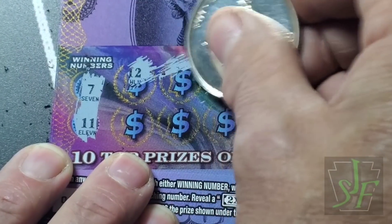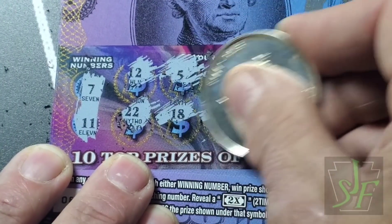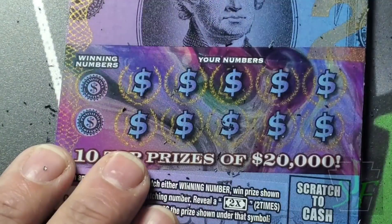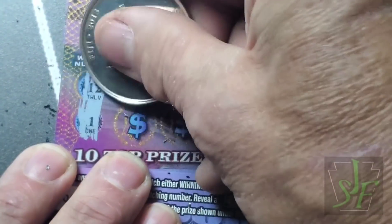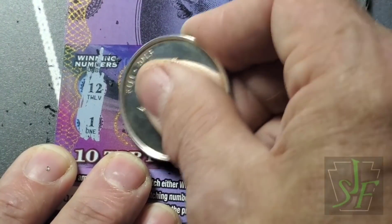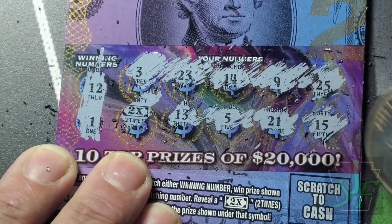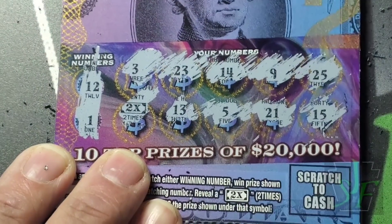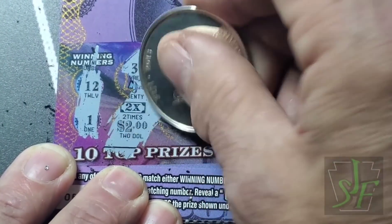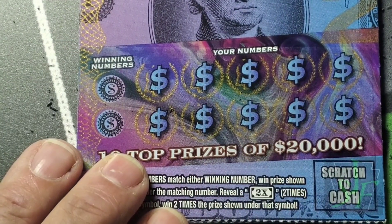Seven and eleven — not there, and not there. Try another. One and twelve — we got a two-time symbol! I don't know about you but I can't quite make it out, but it looks like two dollars. Well, that is two dollars for four bucks. So we got a four out of five. Out of our twenty dollars, where does that take us so far? Fifteen, sixteen.